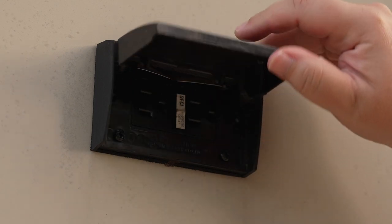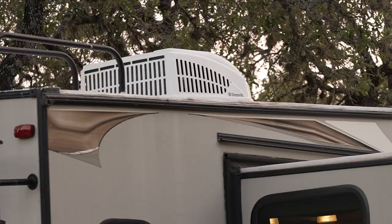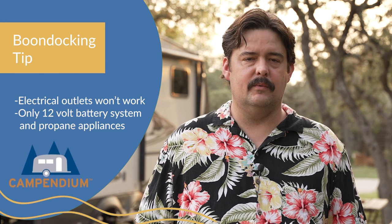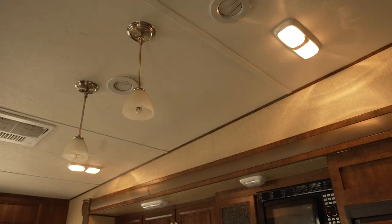When your RV isn't connected to power or a generator, all of your electrical outlets will not work and neither will your air conditioner. That catches some new RVers by surprise. So when you're boondocking, the only electrical items that will work are the ones connected to your 12-volt battery circuit, such as your interior lights and your awning.